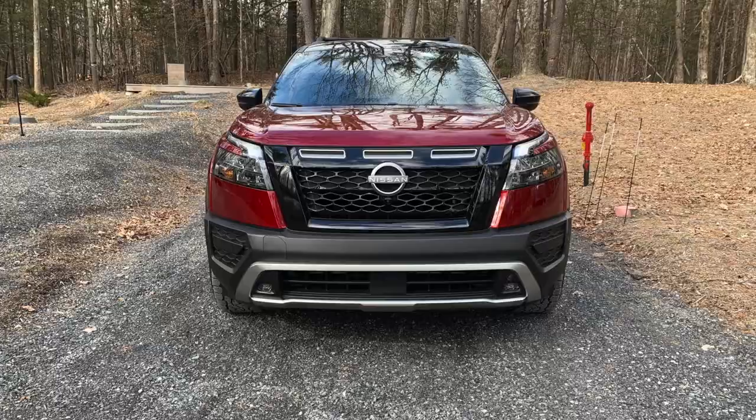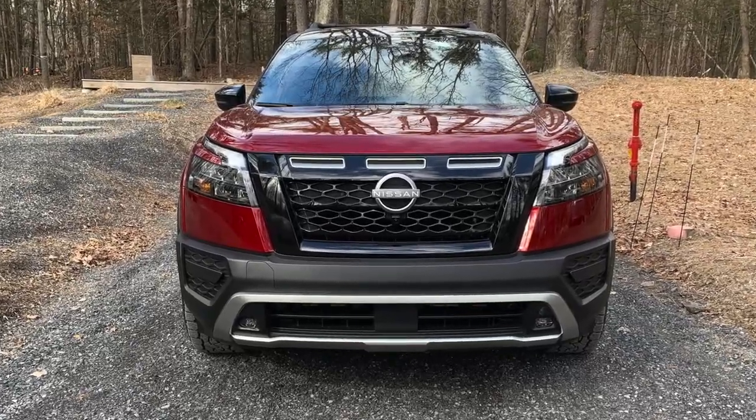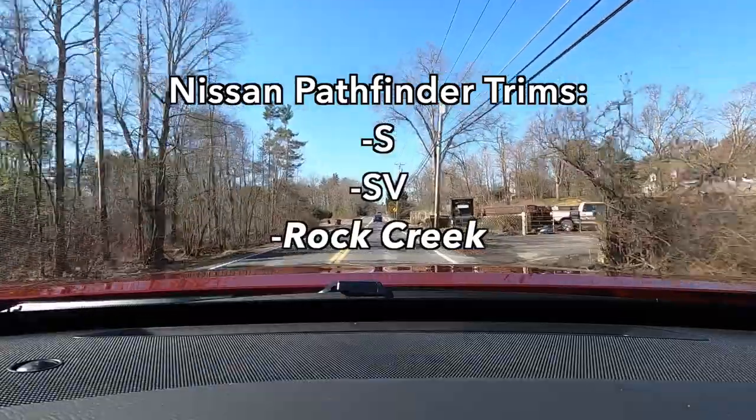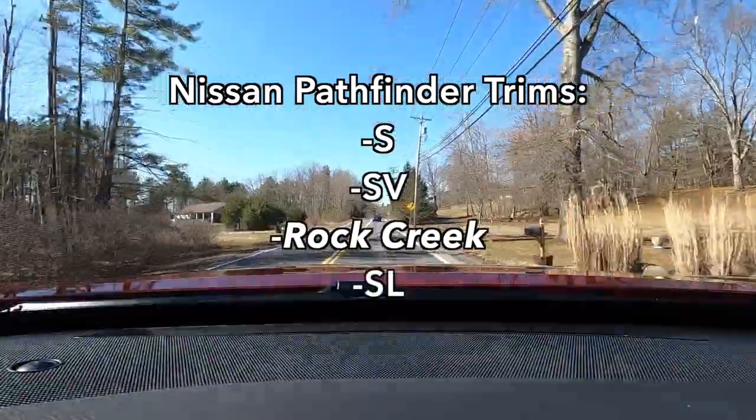The Rock Creek is also the fifth trim in the Pathfinder lineup, sitting above the S and the SV, but beneath the SL and the Platinum.